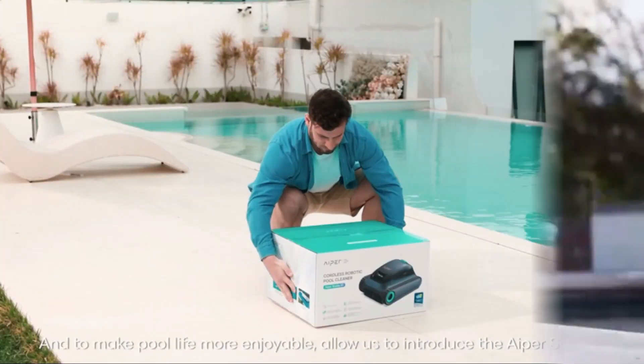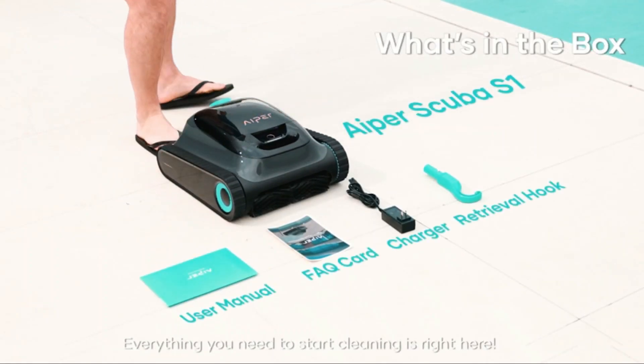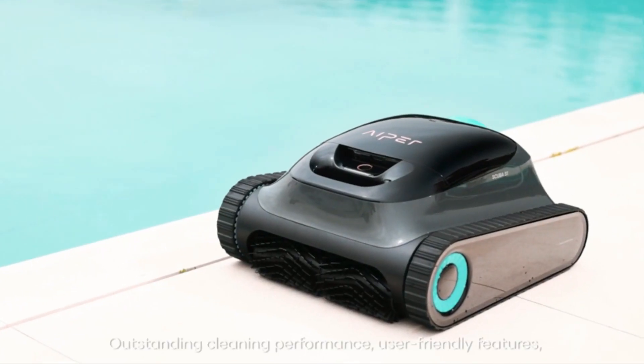Equipped with intelligent navigation systems, this robotic pool cleaner navigates obstacles with ease, ensuring thorough cleaning coverage each time it operates.